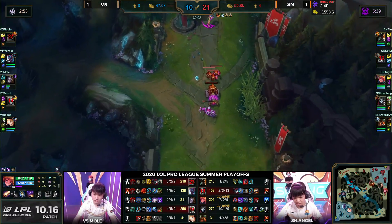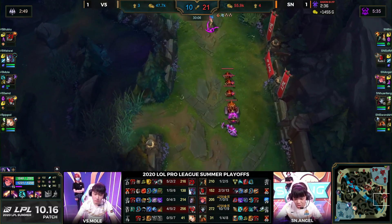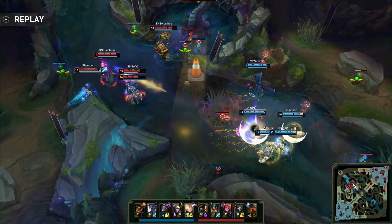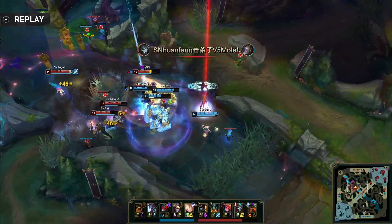Huanfeng survives — Bubu gets into the back of the pit, but the baron is too high health and will be saved and smited — in fact Sword Art is the one to get the baron. Bubu did a great job, got into the pit, took out Sofm by himself, but sadly the rest of V5's members were not enough. They have Mountain Soul for Suning, they have baron for Suning.